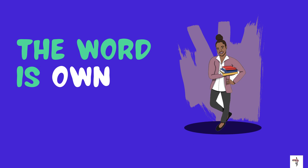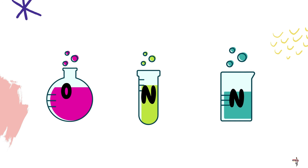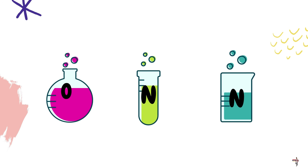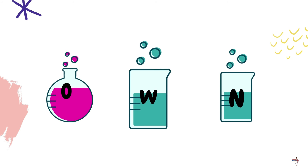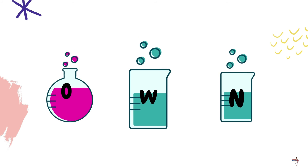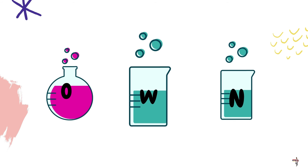Next up, the word is own. Pay close attention because this experiment might not go so well. Do you see all of the letters that make up the word own? You don't — what letter is missing? W. Correct! Do you see the W now? Own is spelled O-W-N. Own.